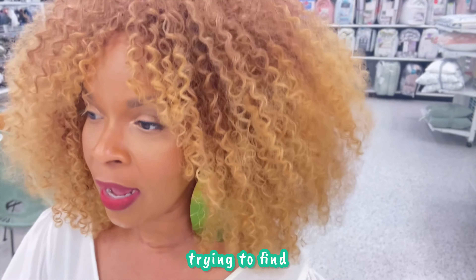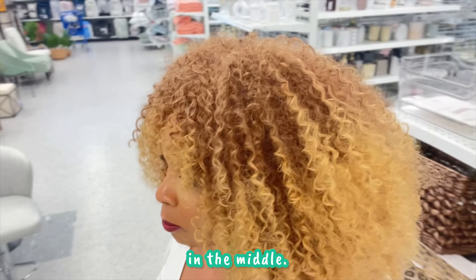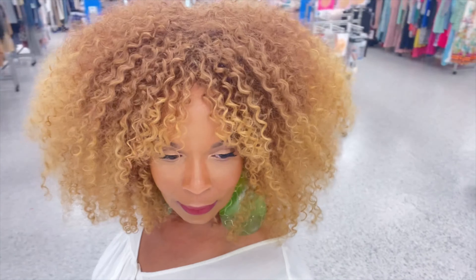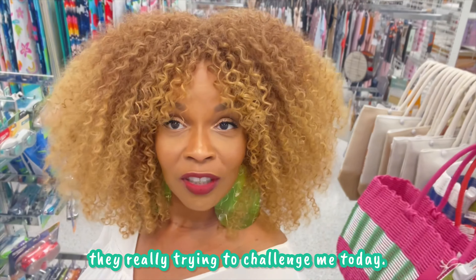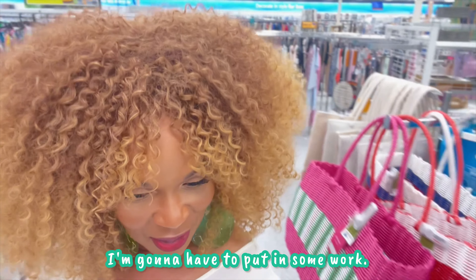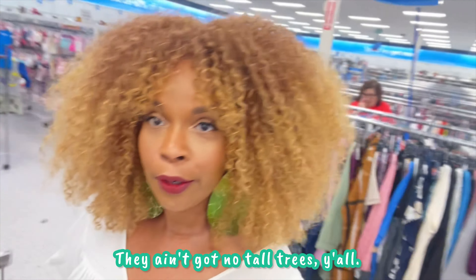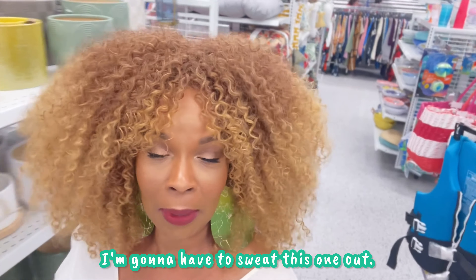I'm on the prowl, trying to find some sort of end table to go in the middle. I don't see anything — they ain't got nothing. The collection ain't all that today, y'all. Dang, they really trying to challenge me today. I'm gonna have to put in some work. There's nothing much I can use. They ain't got no tall trees. Nothing, man. I'm gonna have to sweat this one out.